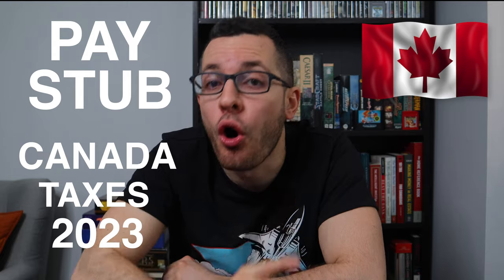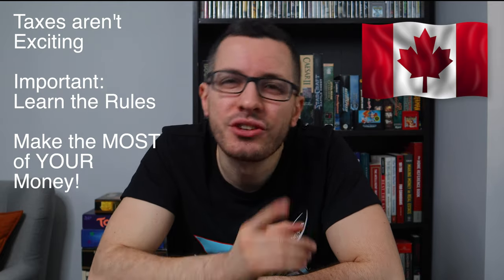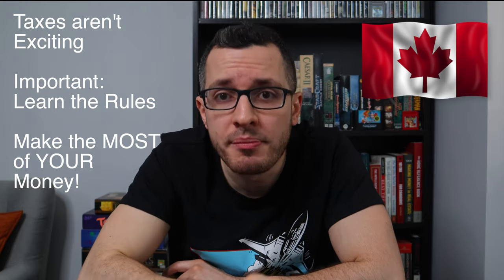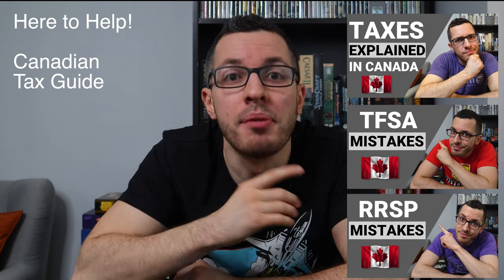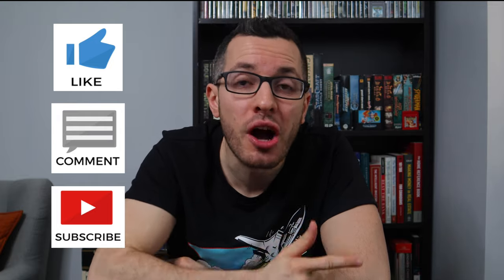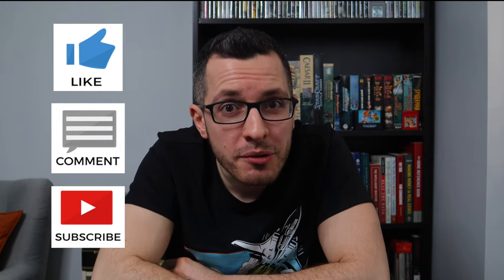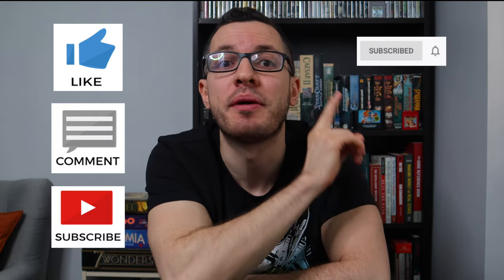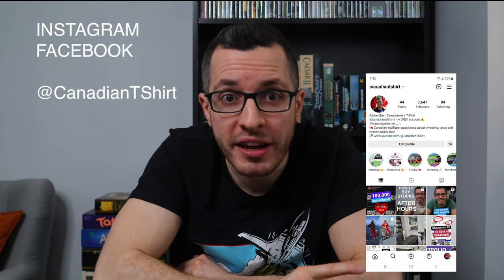So there you have it, guys — that's how you read a pay stub in Canada and all of the payroll deductions that you need to know. I know taxes aren't the most exciting thing in the world, but it's so important to learn the rules so you can make the most of your money. I'll always be here to help — make sure you watch my Canadian tax guide to get you started. Thanks for watching, and be sure to like, comment, and subscribe if you found this video helpful. Every thumbs up and comment really does help me build this channel, and hit that bell icon to be notified of my new videos. If you'd like to follow me on Instagram or Facebook at Canadian T-shirt, click the link in the box below. Thanks everyone, and I'll see you guys on the next episode of the Canadian in a T-shirt.